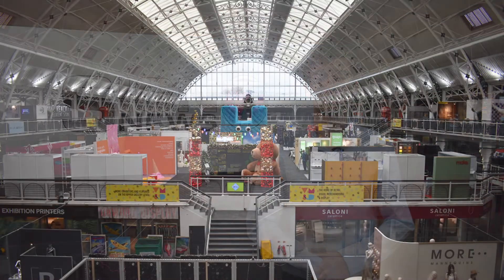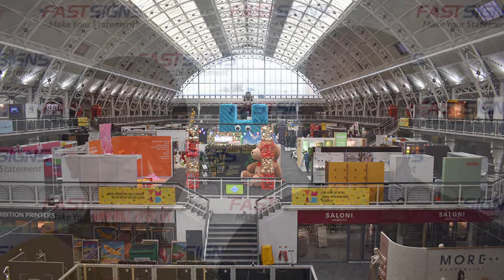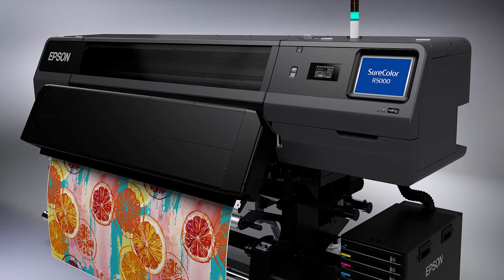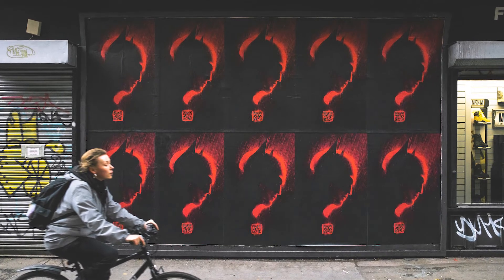This week: VM and Display Show makes 2022 return, Fast Signs opens 25th UK franchise, Epson and Keypoint discuss prestigious awards, and Movie Posters pack a punch.